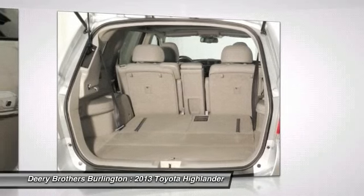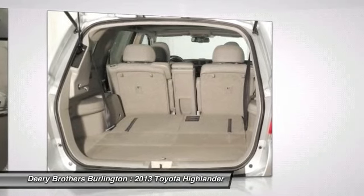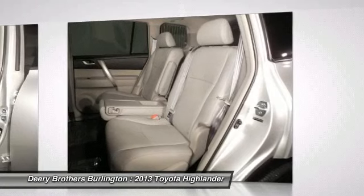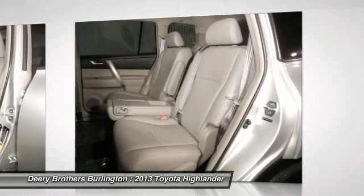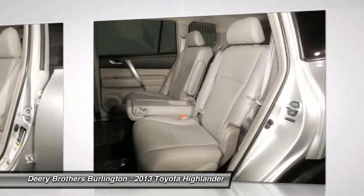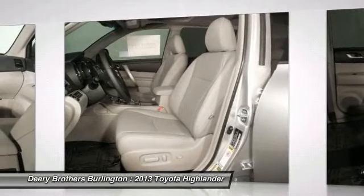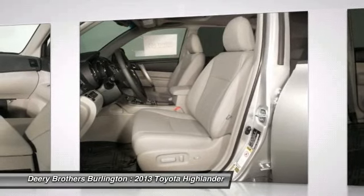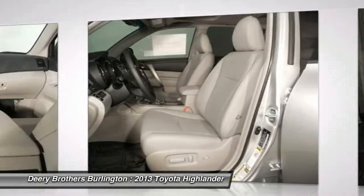Military Rebate Program: Customer must be current active duty status in the U.S. military, or U.S. military inactive reserves that are part of the Individual Ready Reserve. Verifiable proof of military status or proof of active service required at time of purchase. Certain restrictions may apply per manufacturer and require the use of certain financial services.